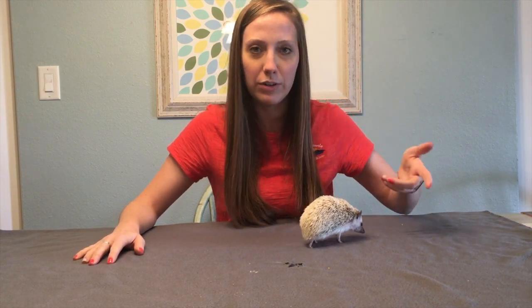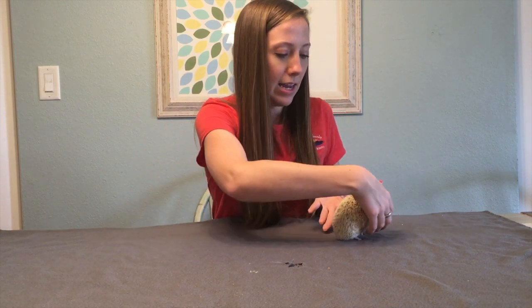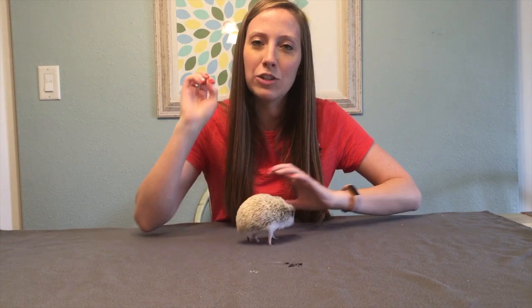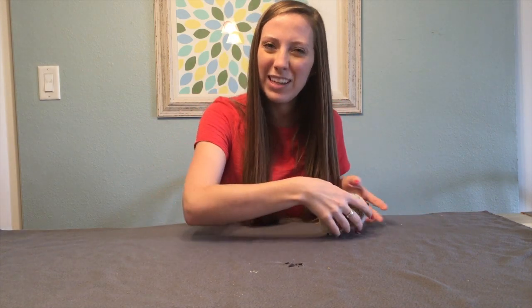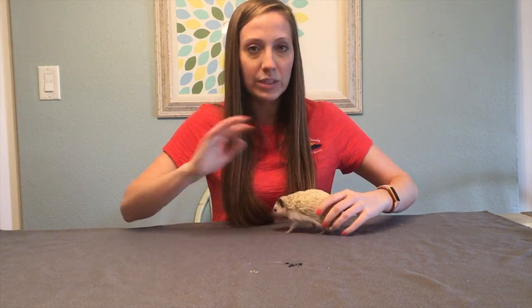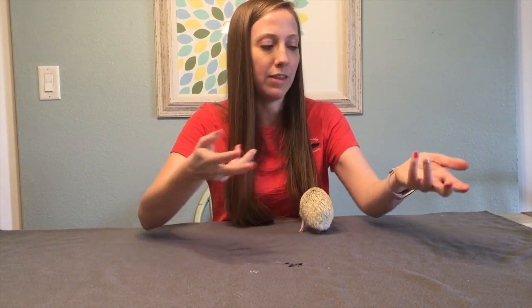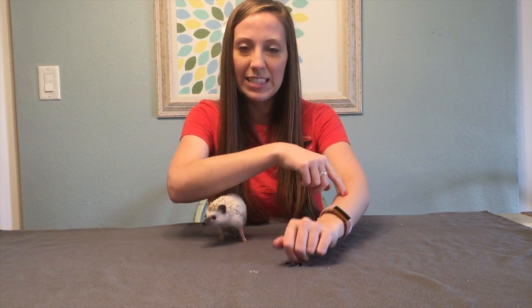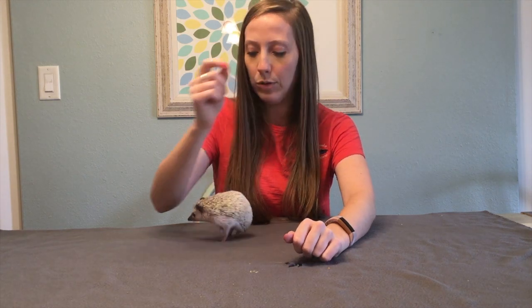Porcupines are a little different — they arch their back, which stands all their spines erect, and then they wave their tail around. A lot of people think porcupines can shoot their quills at enemies, but they can't. They do have to make contact, but the quills come off really easily. Porcupine quills are also barbed, so they stick into the skin and are very hard to remove.